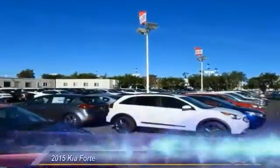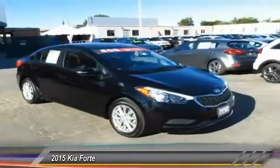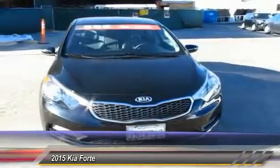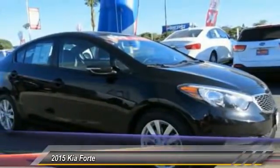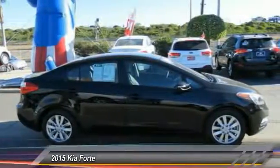The 2015 Forte. If you're looking for a trendy and feature-laden compact sedan, the Kia Forte is for you. It offers an exceptional combination of innovative design, high-quality engineering, and outstanding value, and is priced below $15,000.